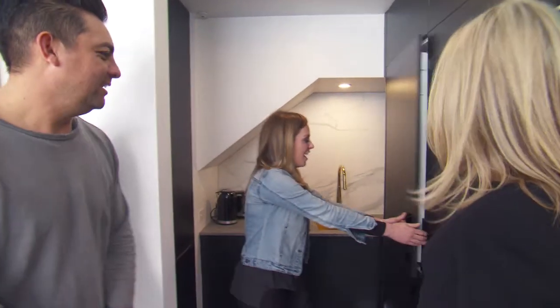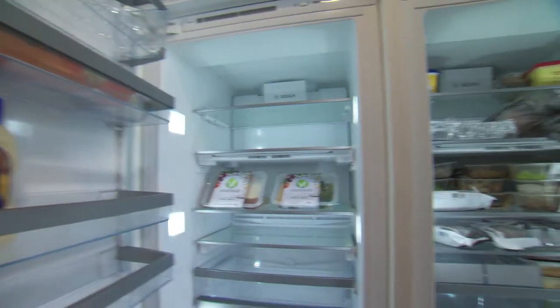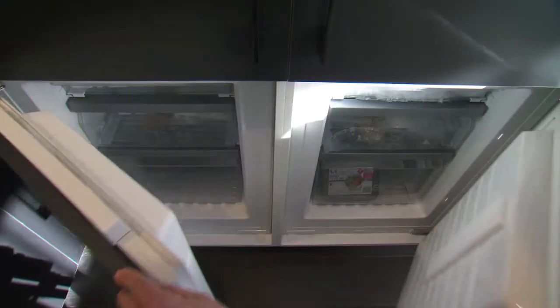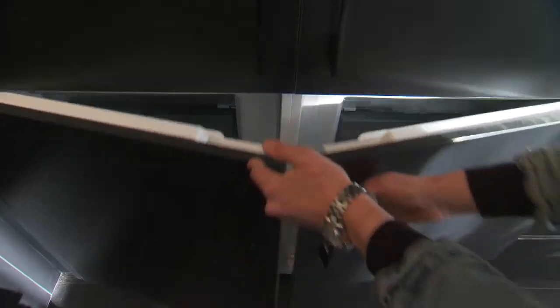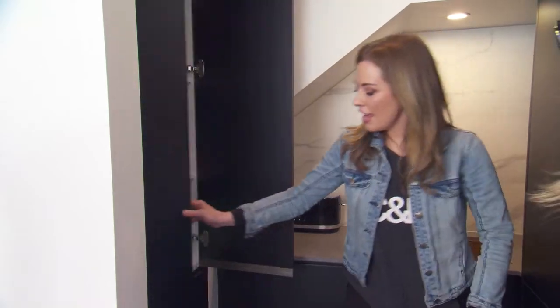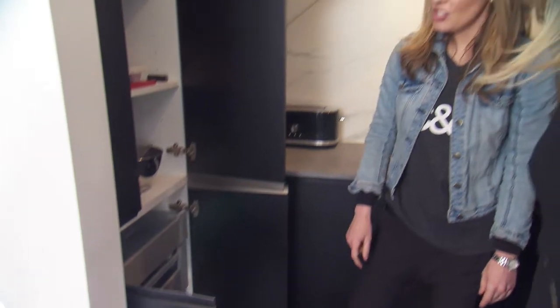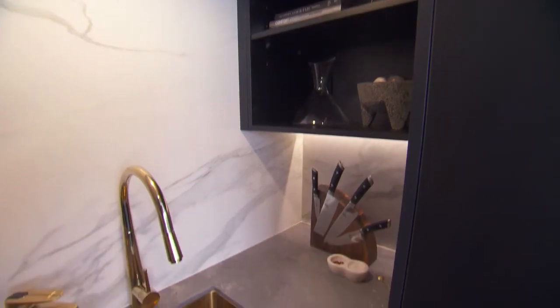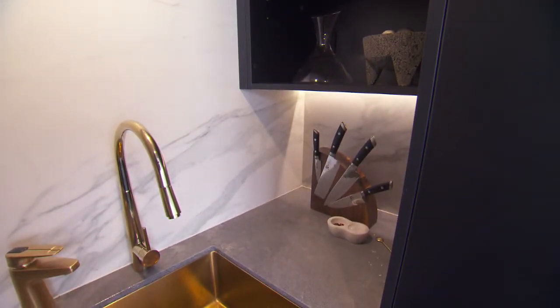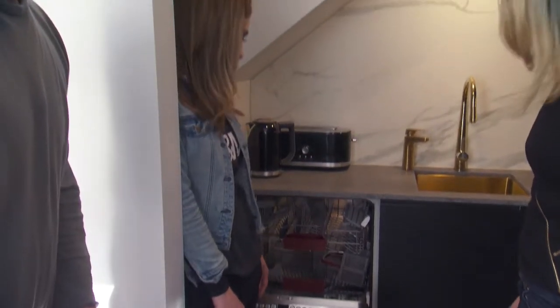Where's the fridge? Nothing better than an integrated fridge — double storage with freezers down below. Really practical for a family. And then behind here, obviously, we have our pantry with lots of shelves. And all your soft closing finishes — it's a really great size pantry. It's massive. And we've got two dishwashers.